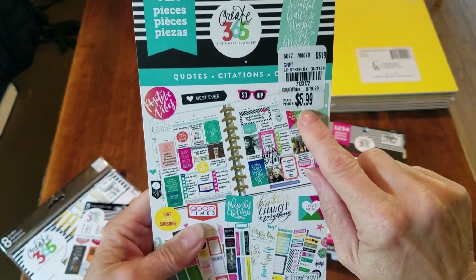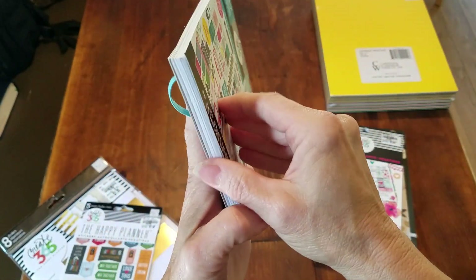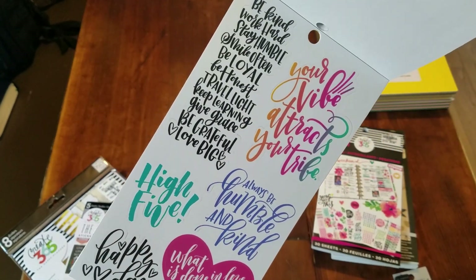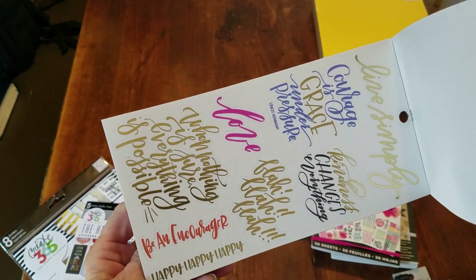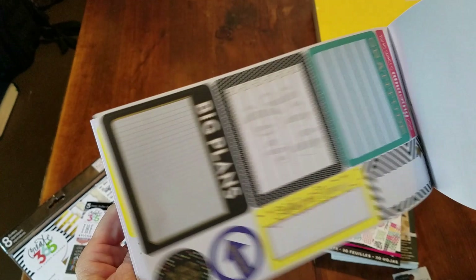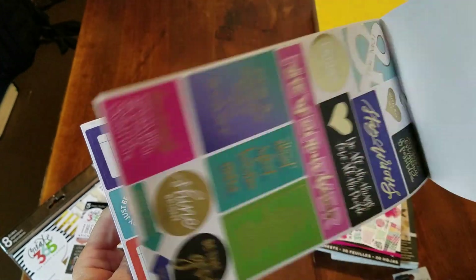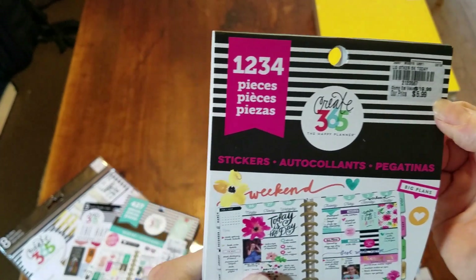For $5.99 I got a sticker book of quotes with 427 stickers. I went through a ton looking for ones that were happy, uplifting, colorful, and motivational — 'Your vibe attracts your tribe,' 'Always be humble and kind,' 'What is done in love is done well' — Vincent van Gogh. I want to open my planner and see a positive environment to keep me going.